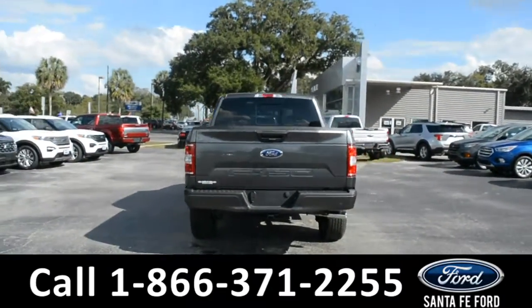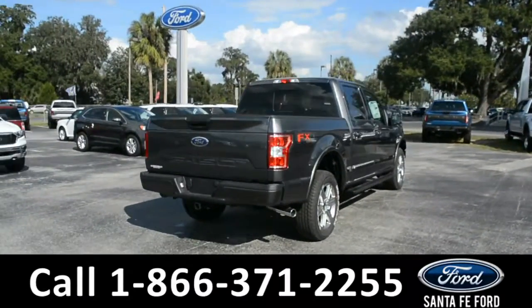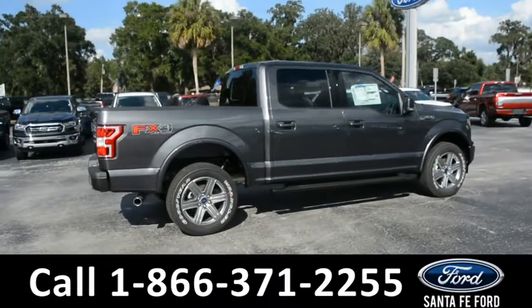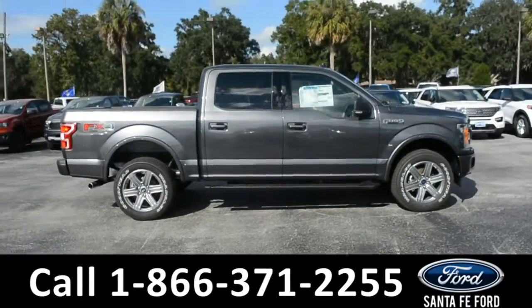For more information on this specific vehicle or to view this vehicle's window sticker, remember to visit us online at SantafeFord.com or give us a call at the number below. Now, let's take a quick look at the inside.